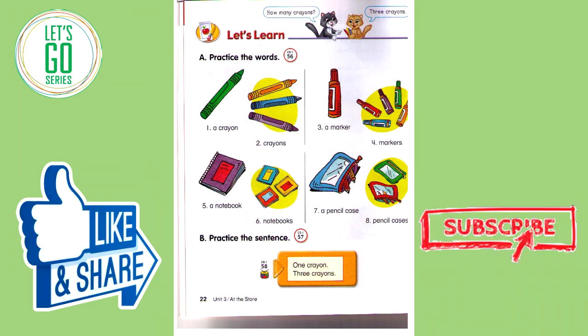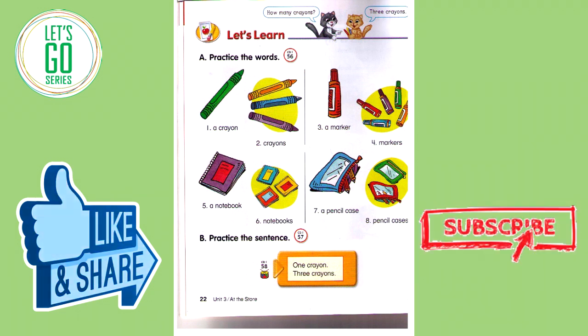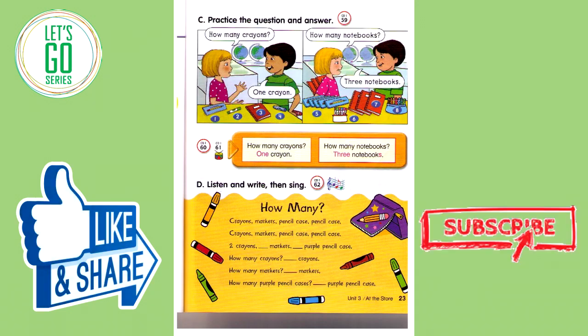Track 58. One crayon. Three crayons. One marker. Five markers. One notebook. Three notebooks. One pencil case. Two pencil cases. One crayon.